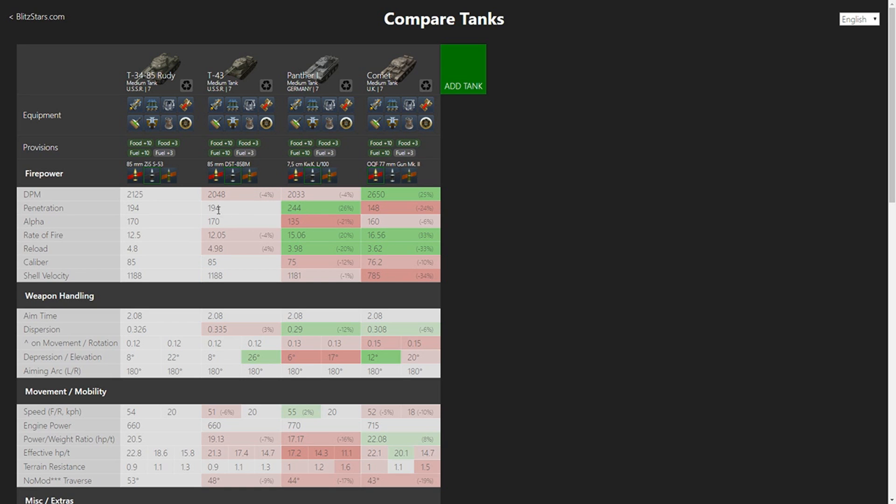T-43 also has the same penetration, which is not really good for the T-43 so far. Alpha is 200 which is really good for a tier 7 medium tank. HE goes up to 300 alpha, which is good even though you won't pen many enemies with it — you have to watch out for that. Rate of fire is really good, way better than T-43's by half a round. That gives Rudy 2.5k DPM versus Panther's 2.4k. The caliber is 85mm which helps you to overmatch some enemies.